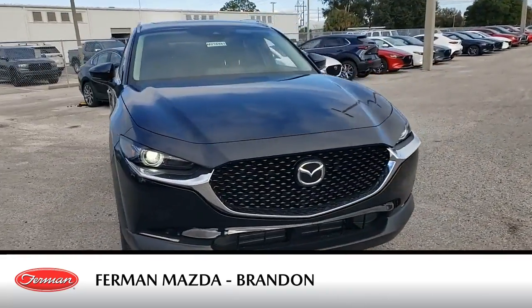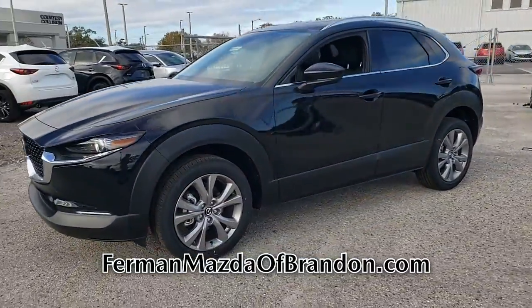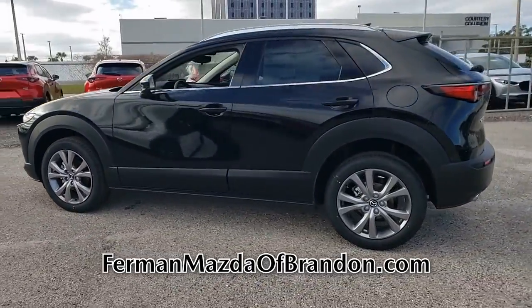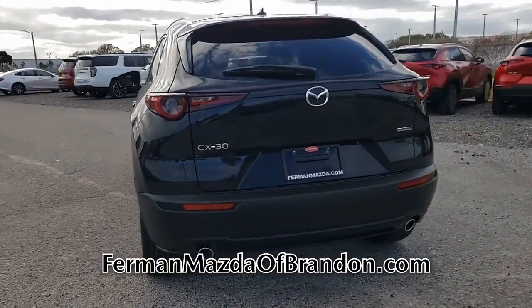Introducing this new 2021 Mazda CX-30 with a Jet Black Mica exterior. Its superior build and design make it stand out from the competition. This gas-sipping CX-30 features a four-cylinder engine combined with an automatic transmission.